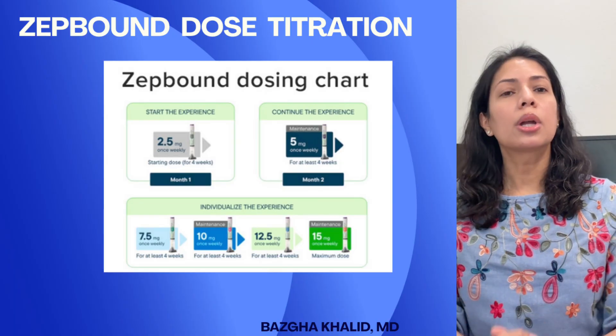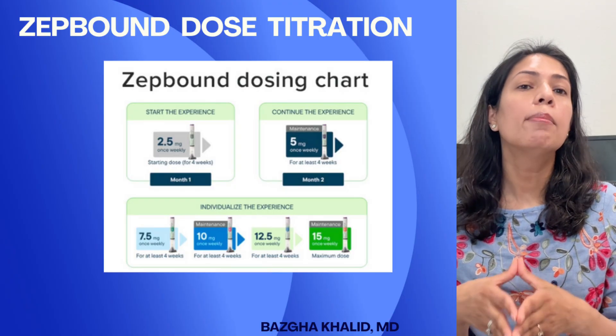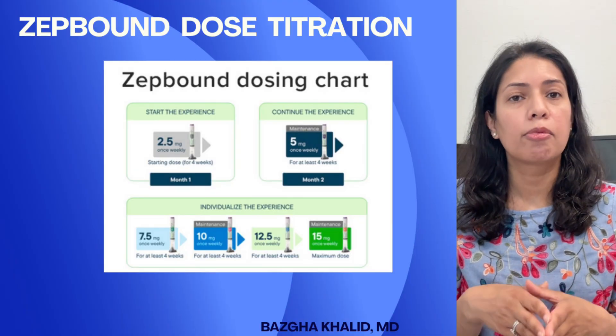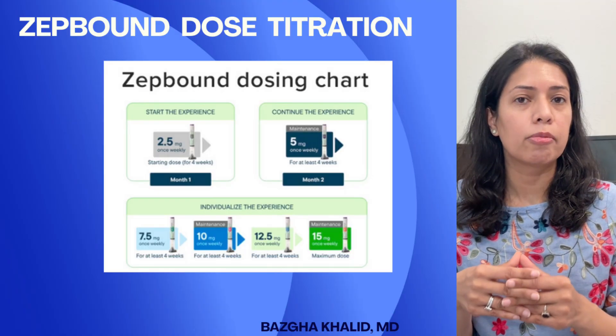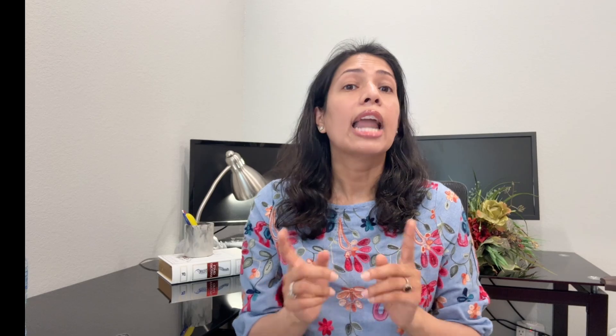For example, if you were started on ZepBound 2.5 milligrams weekly and moved up to 5 milligrams at your one-month follow-up, and now you've been on 5 milligrams for four weeks and still feel very hungry but are tolerating it well with no side effects, then moving to 7.5 milligrams weekly may help. You meet all three criteria: four weeks on current dose, tolerating it well, and not experiencing appetite suppression or weight loss.